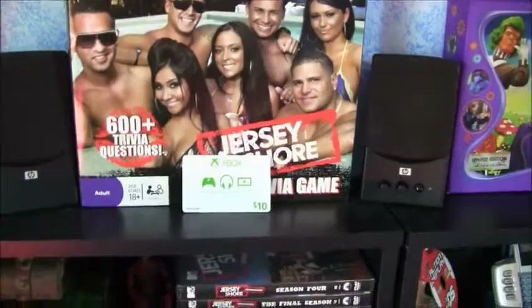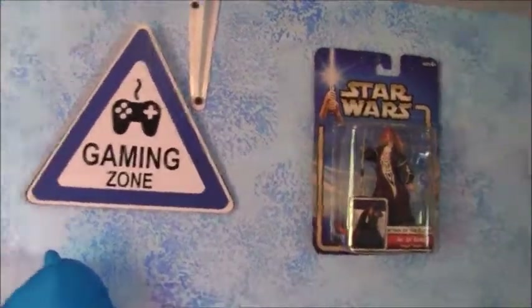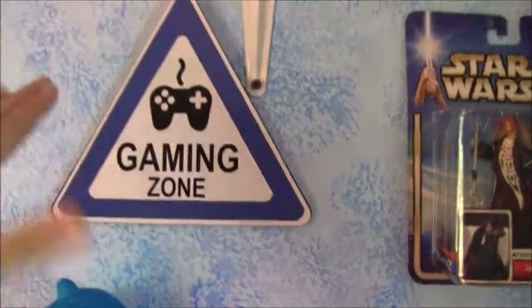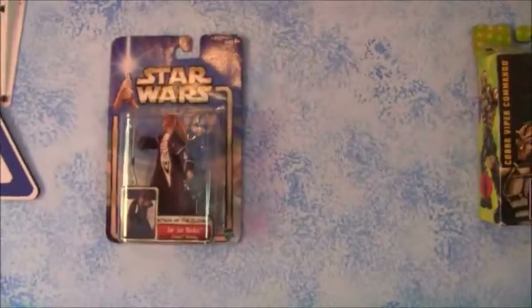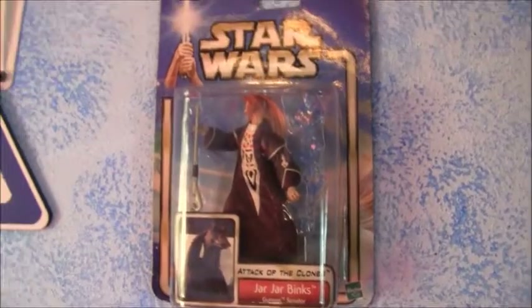My Dell speakers for when I want to listen to music with a bunch of people. Jersey Shore board game. Xbox $10 card. Simpsons collector's set. My gaming zone wood sign. Jar Jar Binks still in the box and everything — I actually got this from a rummage sale, which is surprisingly awesome.